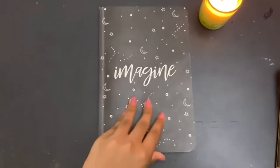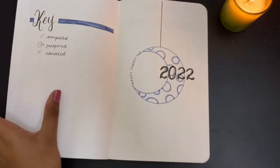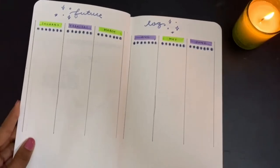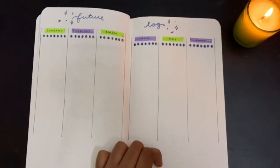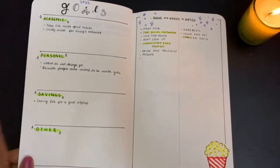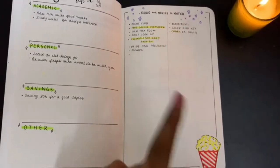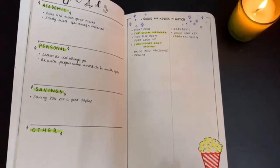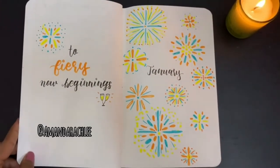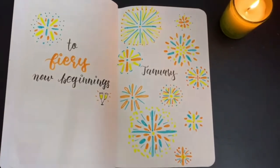This is my bullet journal for 2022. This is the front page, which is just a simple plant sketch. Moving on, we have a very basic key and a moon kind of sketch which says 2022. Then we have the future log — I haven't really filled out the dates yet, but I will be doing it soon. This is the other six months. Then I have a goals page with academic, personal, savings, and other. On this page, I have shows and movies to watch, and if I finish them, I've highlighted them in yellow. This is my January spread, inspired by Amanda Richley — she got me into bullet journaling, and it's heavily inspired by her January 2022 spread.